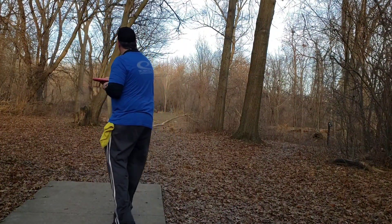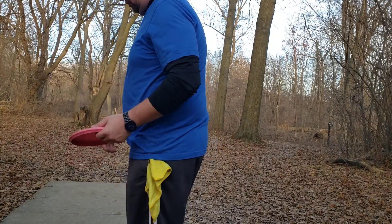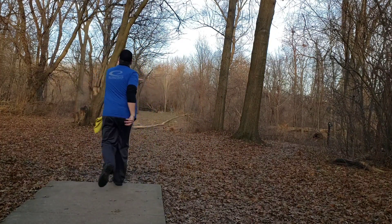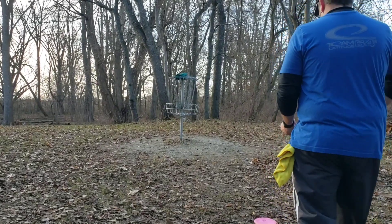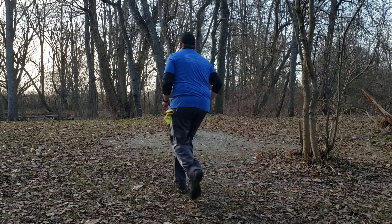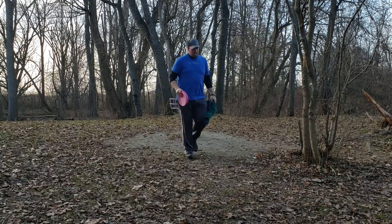Hole 6 is 221 feet — it's a carry over a swamp. You only got to get about maybe 180 or so to get over the swamp safely. I went with my Cenus SP on a slight anhyzer release. I used to go a little bit more straight at this one, but the right side is kind of growing up and growing into that line a little bit. So I started to throw a slight anhyzer at this and let the Cenus fade itself back out. Looks like I did a pretty solid job on this go around — looking at another Circle 1, probably about a 12 footer maybe. Don't know who put that towel there, but pick up after yourselves, people.